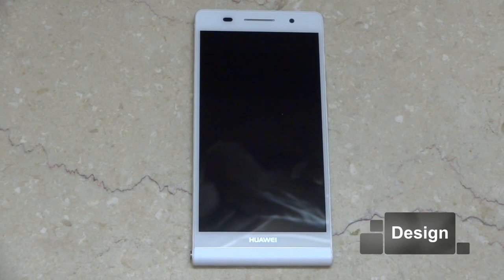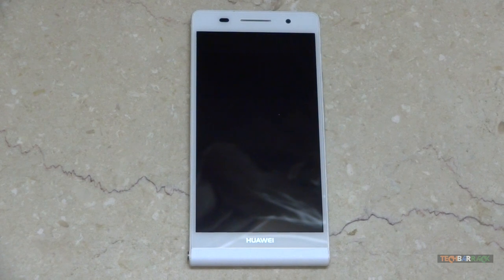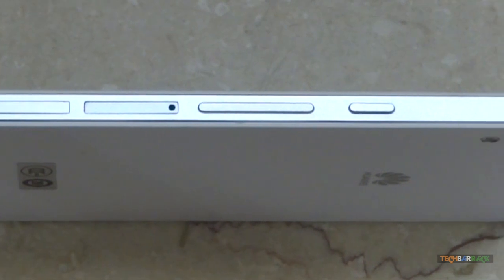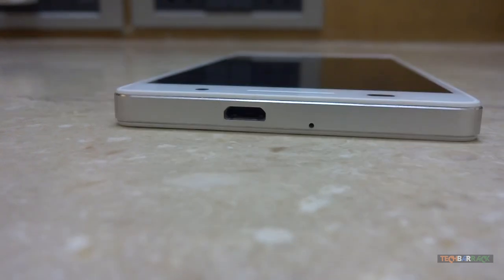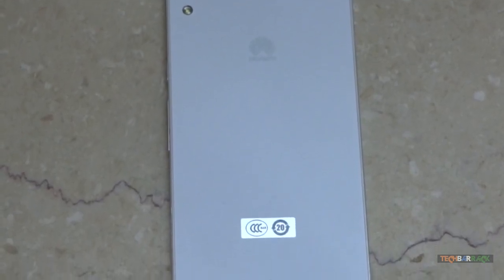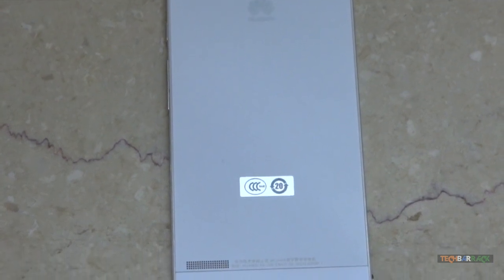The Huawei Ascend P6 has a 5 megapixel front camera along with an LED notification indicator and a mic. On the right hand side it has a micro SIM card slot, micro SD card slot, volume rockers, and the power button. On the left hand side we have the GSM bands and a weird looking 3.5mm headphone jack. At the top we have the micro USB charging slot. At the back there is an 8 megapixel camera sensor along with an LED flash, and at the bottom of the panel there is a small speaker.